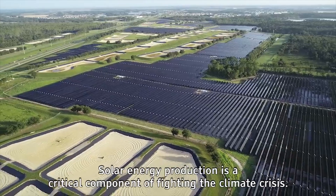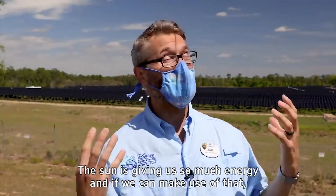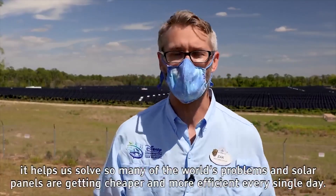Solar energy production is a critical component of fighting the climate crisis. The sun is giving us so much energy and if we can make use of that, it helps us solve so many of the world's problems.